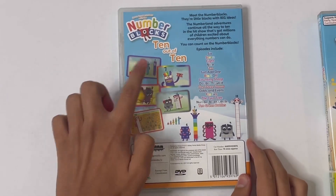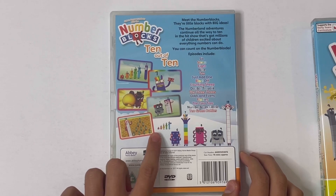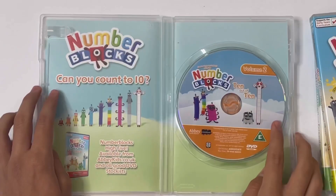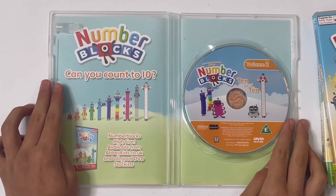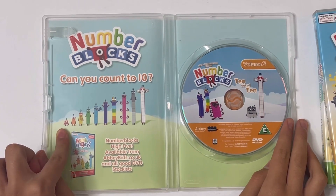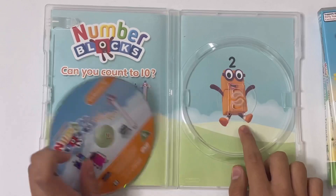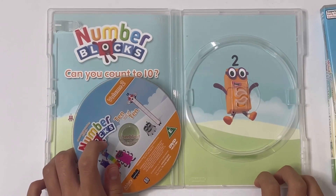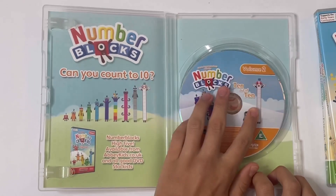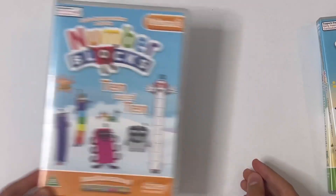Here it's got all the episodes and some pictures. And there's 6 to 10 right there — and you can see 1 to 5 there too. For the inside, there's the disc, and it says Number Blocks — can you count to 10? So there's 1 to 10 standing tall. And if you take out the disc, this time it shows you Number Block 2. So this is the second Number Blocks official DVD. So that's 10 Out of 10.